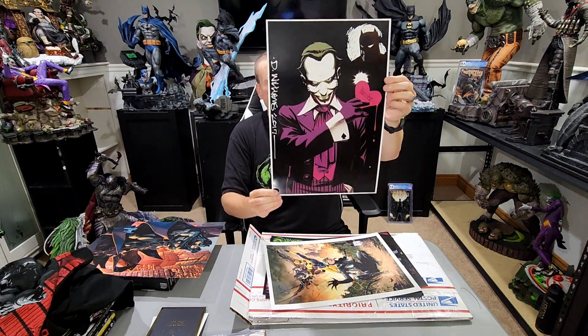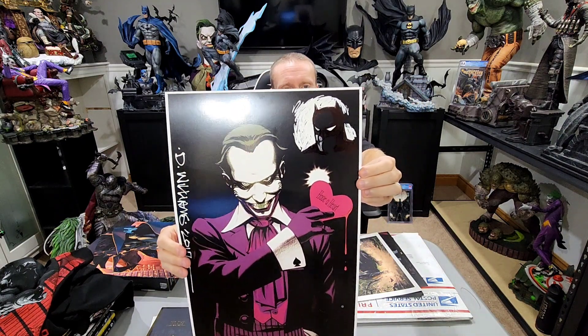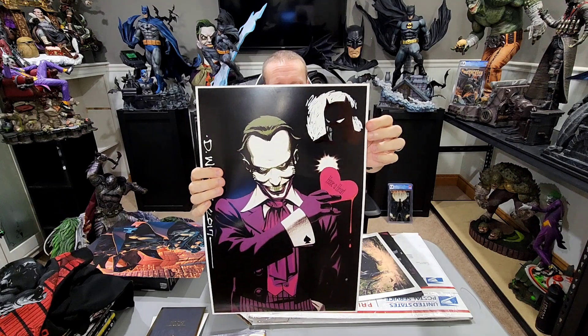Then this one is by an artist named David Williams, done in 2017. It features the Joker with various Batman-type themes, but the coolest part is there's a remark of Batman right there in the corner — really neat. It's going to look great framed, and he used a black background to highlight it, which I thought was really cool.